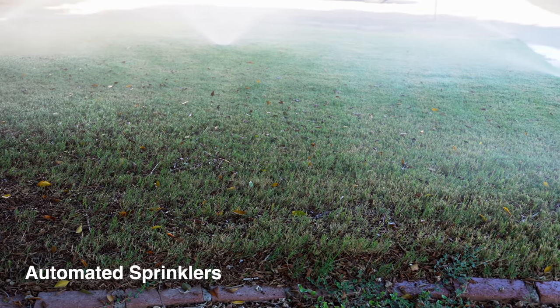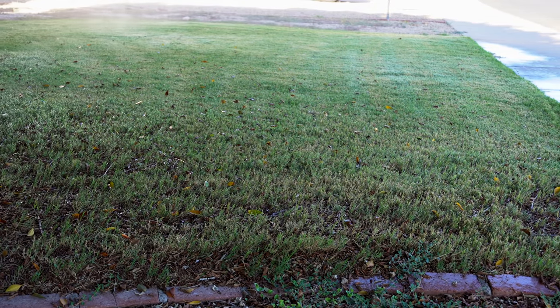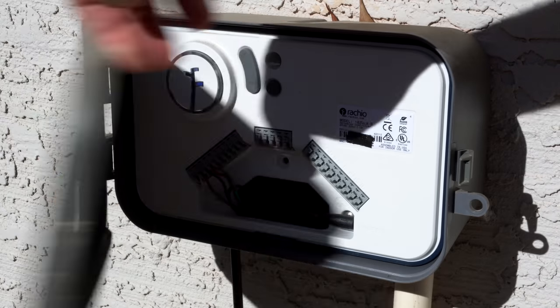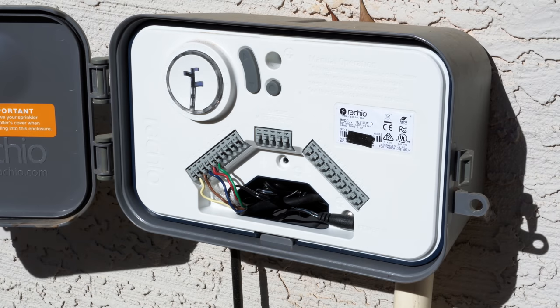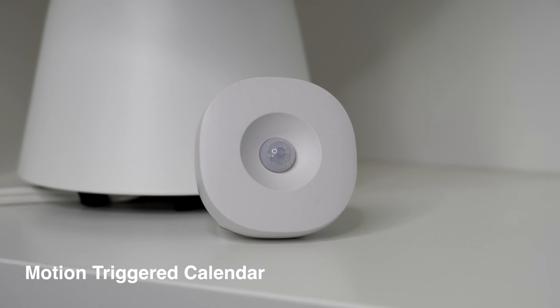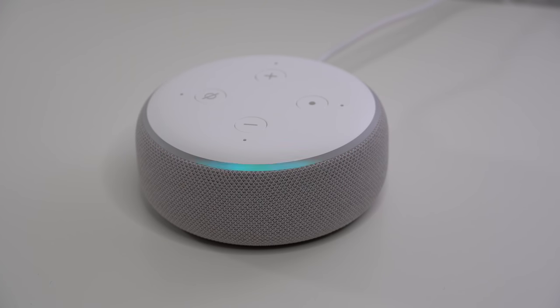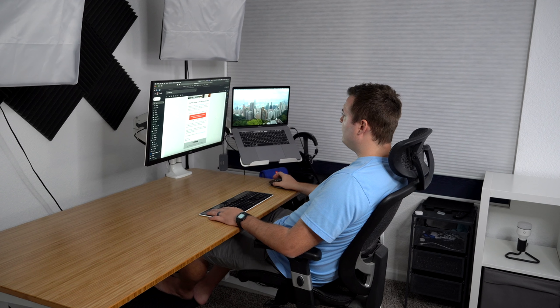If the weather is rainy or too windy, my sprinklers will automatically not water the grass like they normally do early in the morning, because I have a smart sprinkler controller to help me save water. Once I walk into the office to answer emails, a motion sensor triggers a routine to have my calendar items and news read to me — that way you can get some good multitasking done when I'm on the computer.